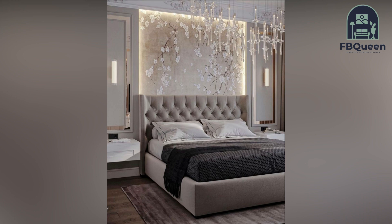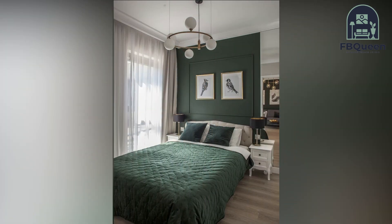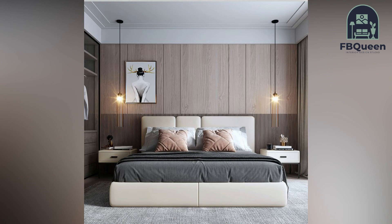Check out our suggestions for some great room wallpaper ideas. Hope you liked my video — do like and share with your friends!